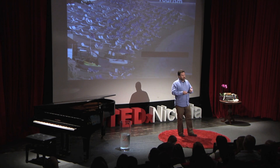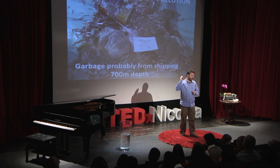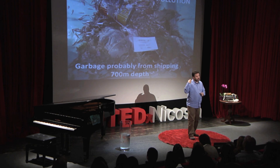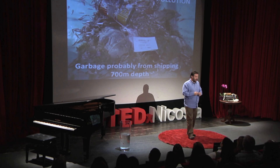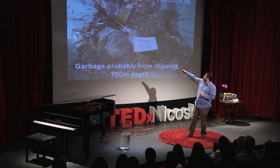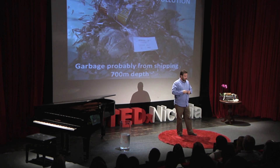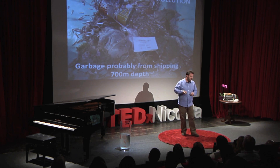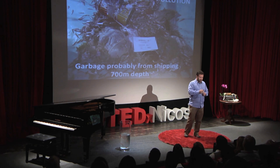I'm going to share a few other examples of impacts. This was a trawl survey we had last summer, in the summer of 2011. This is garbage we pulled up from 700 meters — it's probably related to shipping. As you can see from the colored tin of paint or whatever it is, it hasn't rusted yet, which means it's been there a pretty short time. There's other things out here: plastic, fishing lines, bottles. Anything you can imagine ends up on the seafloor.